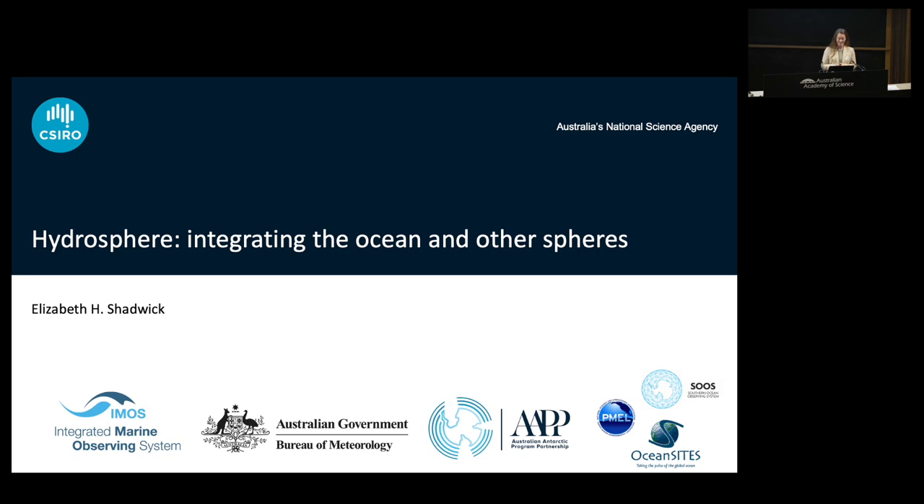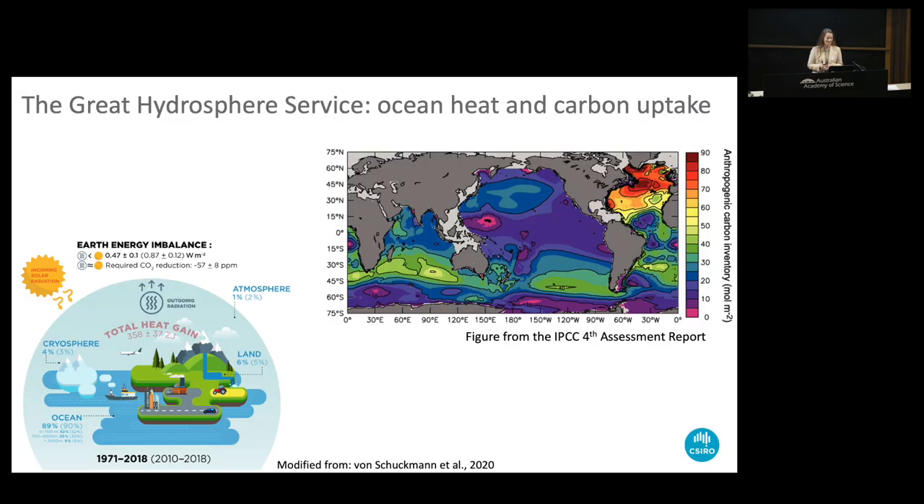Thank you, and thanks for the opportunity to give a presentation here. I will say up front that while I have a great appreciation for the freshwater component of the hydrosphere, as an oceanographer, I'm going to focus on the oceans. That's a bias we can deal with right up front. And so this is about integrating the ocean with the other spheres.